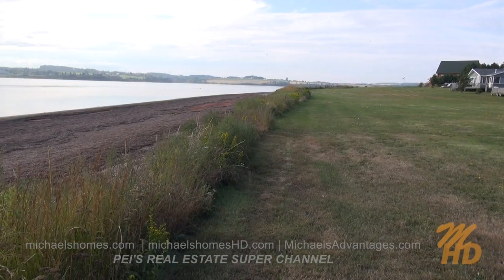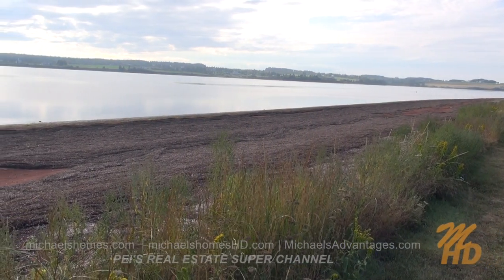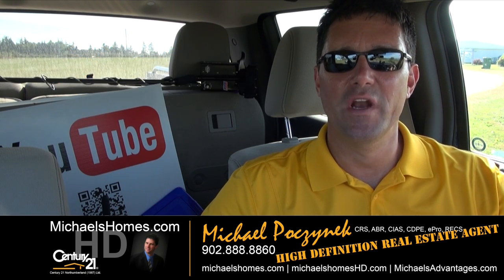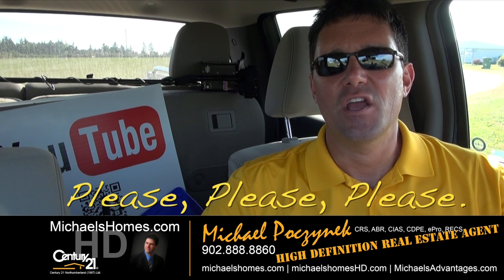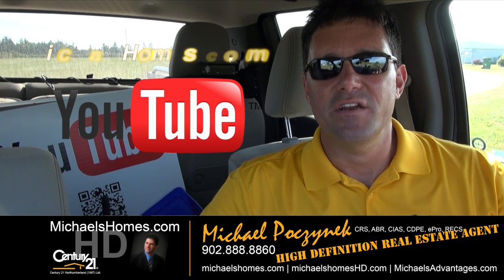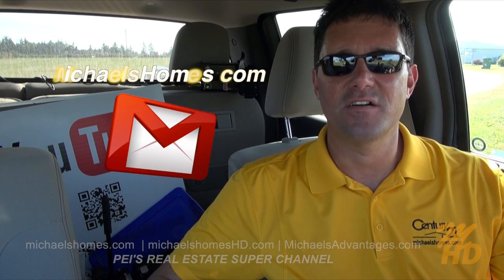We've got similar types of cottages, all nicely kept clean. And we're just at sundown here — it's about 4:30. That concludes my coverage of lot number 9 in the Hebride subdivision, New London, PEI. Please make sure you subscribe to my YouTube channel for instant email updates on all my videos at michaelshomeshd.com. Join my weekly newsletter for PEI real estate tips, tricks, traps, and new listings at michaelshomes.com.